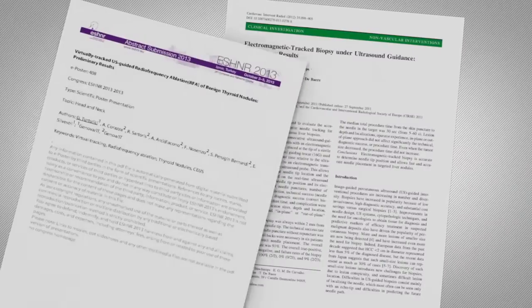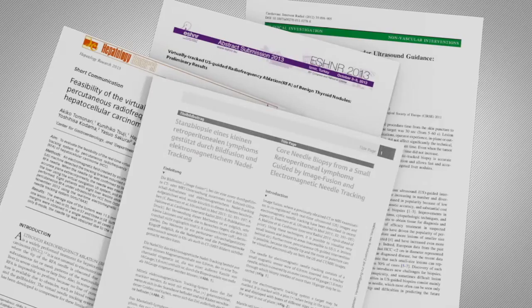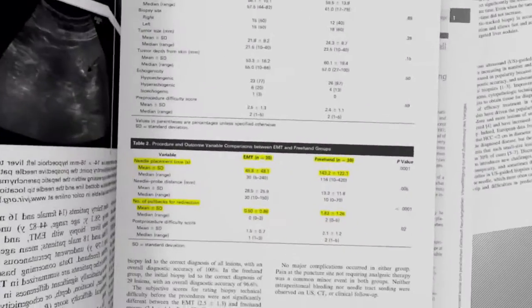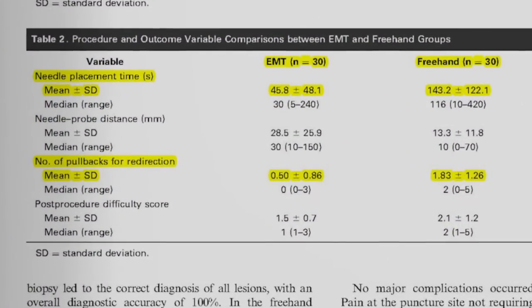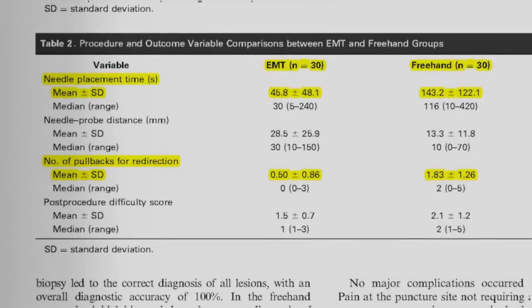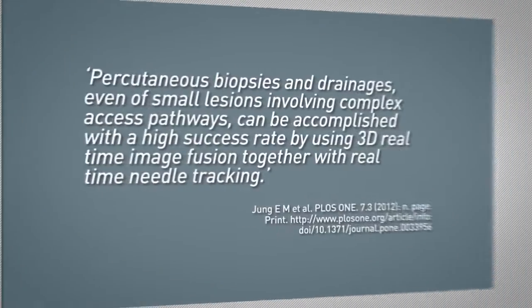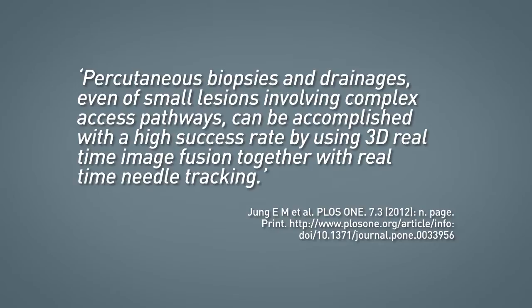Evidence supporting the clinical utility of electromagnetic tracking is growing, with studies demonstrating benefits such as shortened needle placement time and fewer needle pullbacks and redirects during liver biopsy procedures. Increasing numbers of clinicians are reporting the benefits of tracking and fusion technology to help expand the range of treatments they can offer patients and provide outcomes previously difficult to obtain.